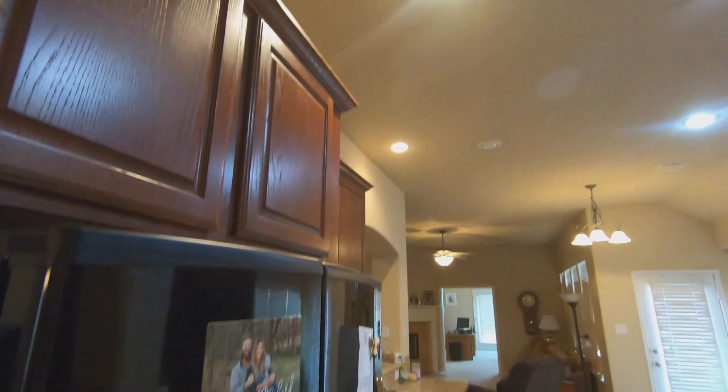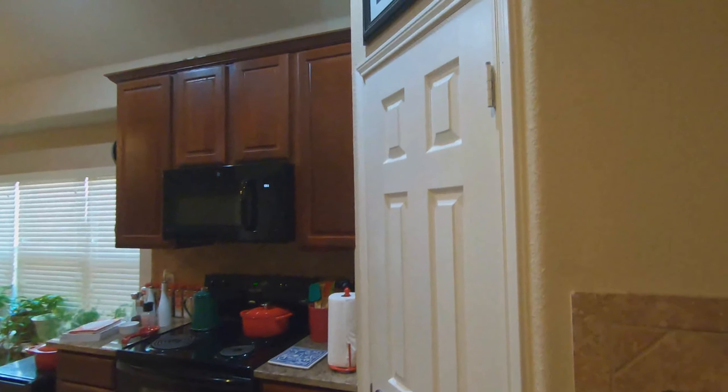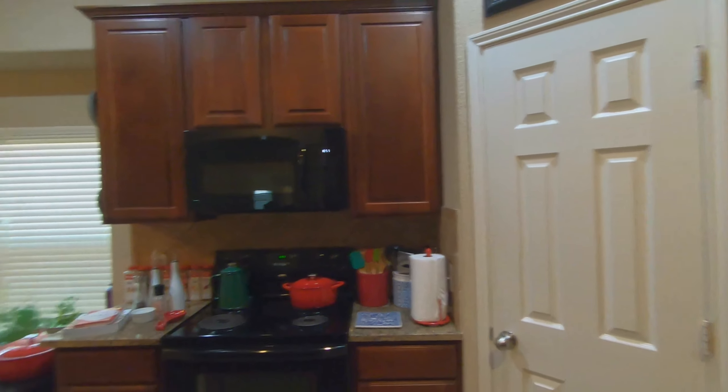Here's the kitchen. Nice and wide. Got an island. The microwave just put in. Got a walk-in pantry.